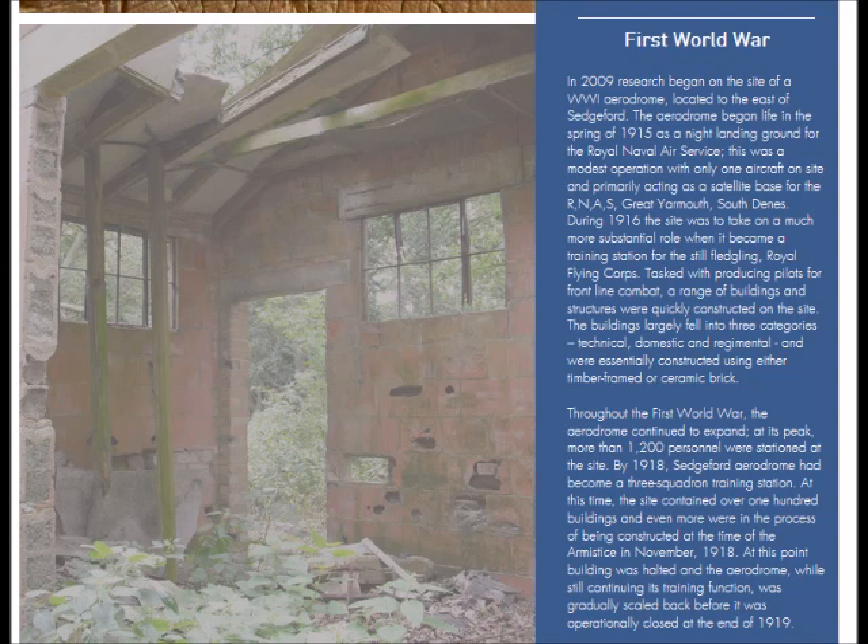Coming towards the end of this lecture — in 1915 this becomes the location of an aerodrome with one plane, with the Royal Navy Air Squadron or air service. By about 1916 the Royal Flying Corps moves onto the site, and by 1918 there are 1,200 personnel based at the site with various storage buildings, buildings for planes, and three squadrons. In November 1918 they were building a huge hangar, extending the aerodrome, and then the site was abandoned. Another period of abandonment — the site is abandoned during the inter-war period for about 20 years.